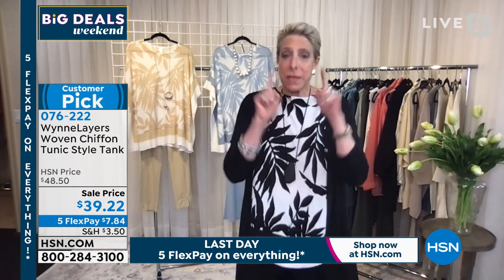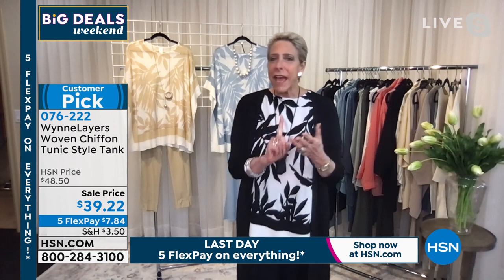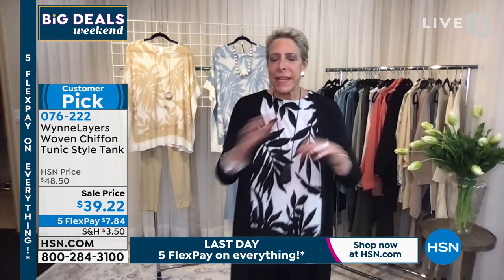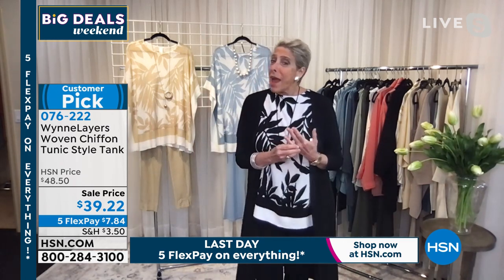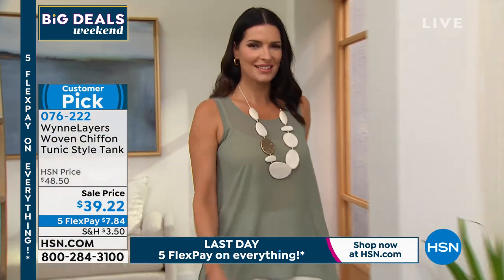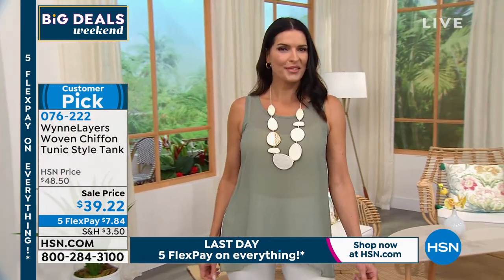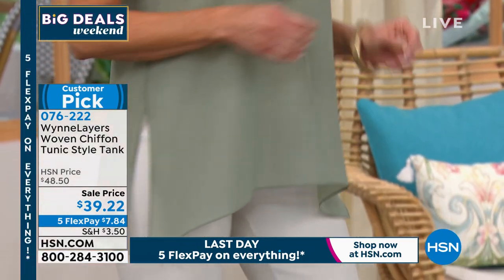Marla says she got on the list not because of herself alone, but because of HSN — a place that honors customers, many of whom are over 50, and allows for female entrepreneurship. Inclusivity isn't just about size and color; it's also about age, and they do that at HSN. Everything being featured today is a customer pick. Feel free to go to HSN.com to see reviews on the Marla Wynn line.